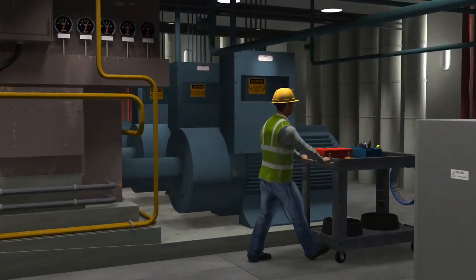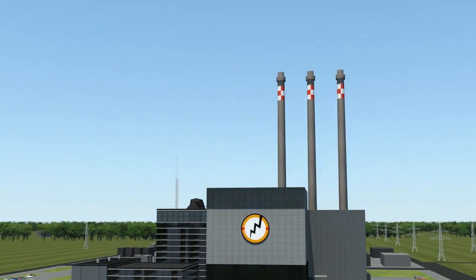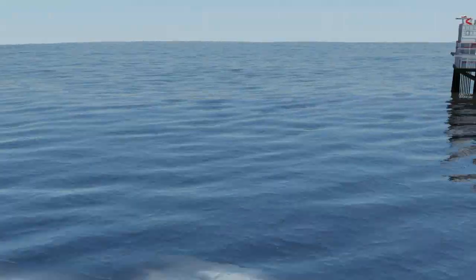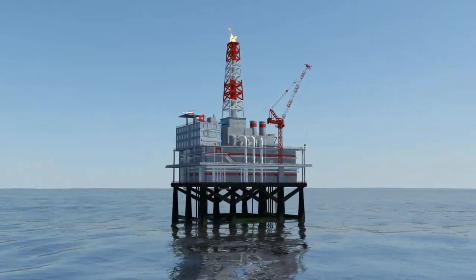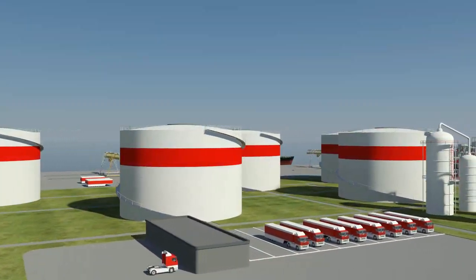Motors, pumps and other motor driven equipment are used in many industrial environments — in power plants, underwater, in the offshore industries and in refineries.